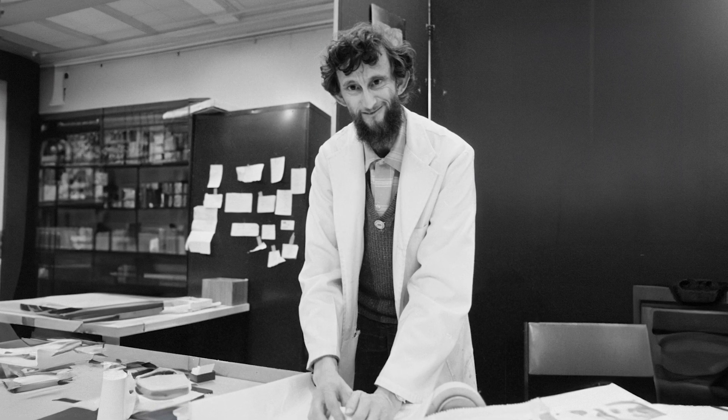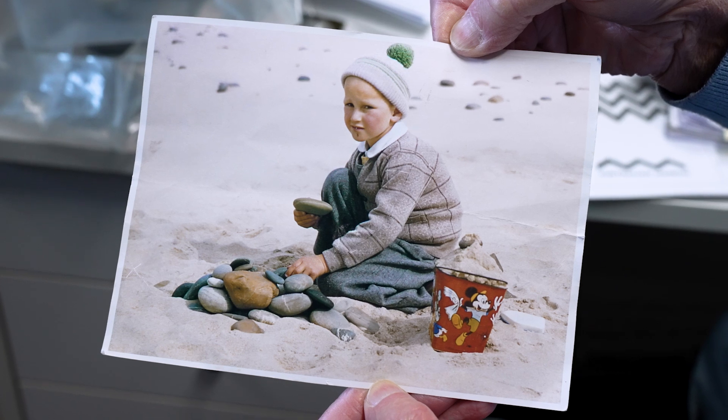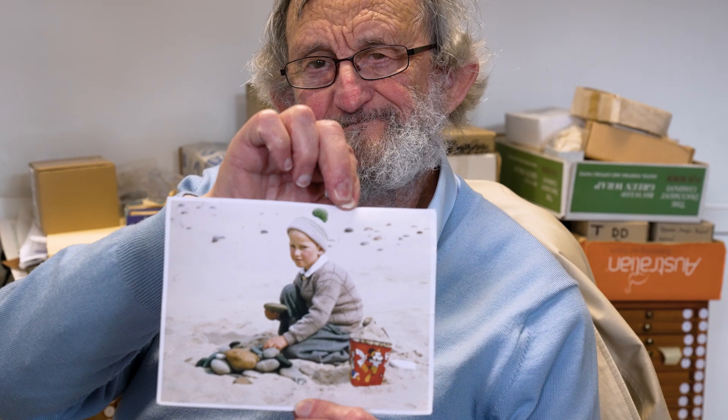I'm actually the museum's longest serving employee, having worked here for 44 years. I became interested in rocks and minerals from a very early age when I was taken by my parents to Ferrule Beach and I started collecting the round stones which we called Lucky Stones.